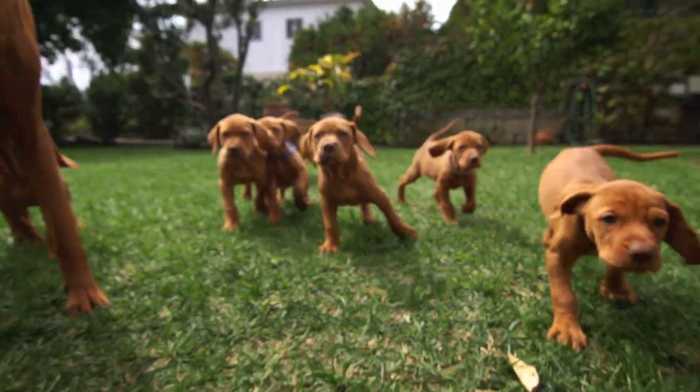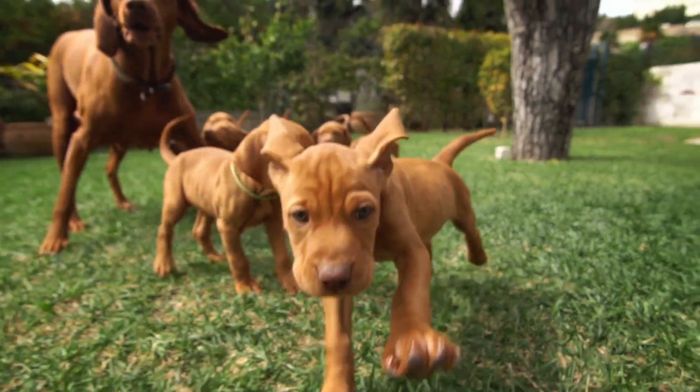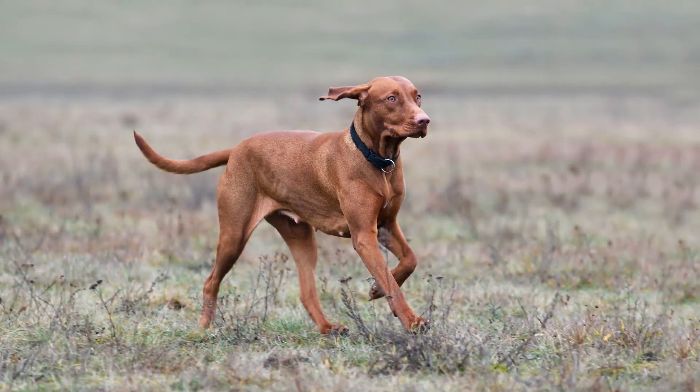Vizsla has a smooth coat that lies close to the body. These dogs don't have an undercoat. They do shed, and occasional brushing will help you remove all dead hair from the dog and control the amount of hair around the house.